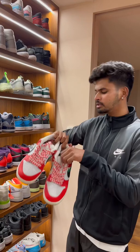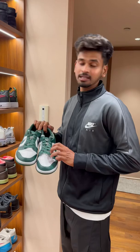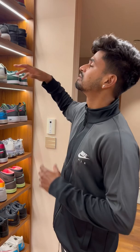This is an SB Dunk Habibi — very fashionable, very limited. And this one over here is also an SB Dunk. The color is very unique and I really love to wear them with whites or blacks.